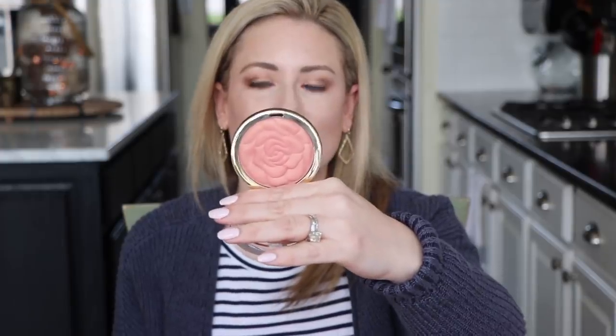A new-to-me drugstore blush that I really enjoy is the powder blush from Milani that's pressed into a flower shape. This is the Blossom Time Rose shade and it has a similar glowy effect. It's not as creamy on the skin, so if you're oily-skinned you might like this a little bit better if you want the glowy effect without the creaminess on the cheeks.